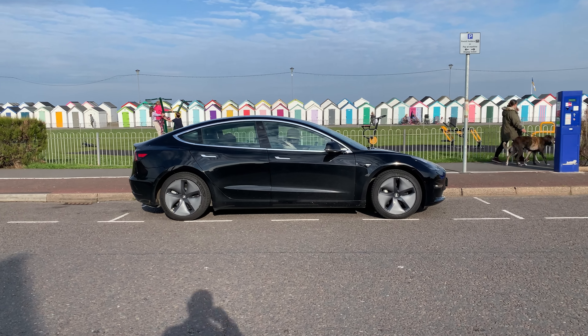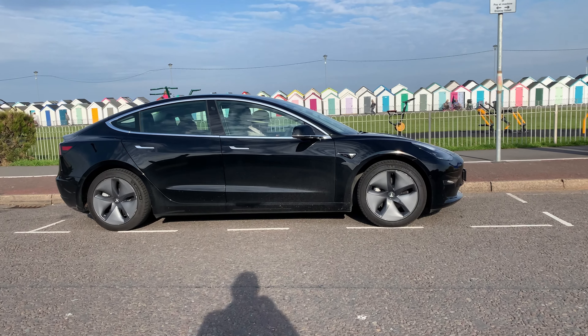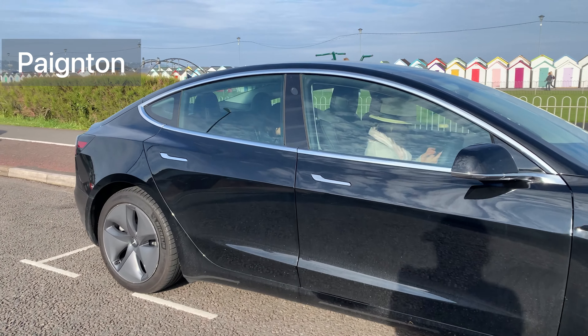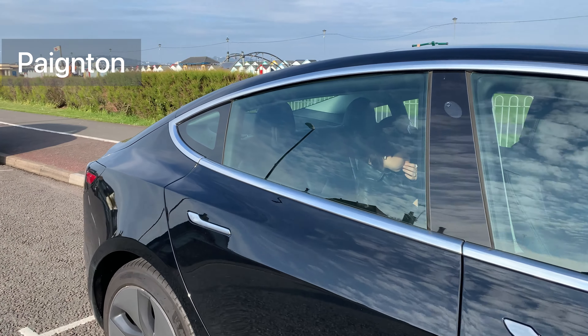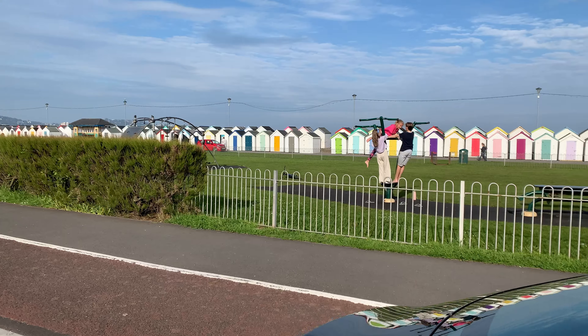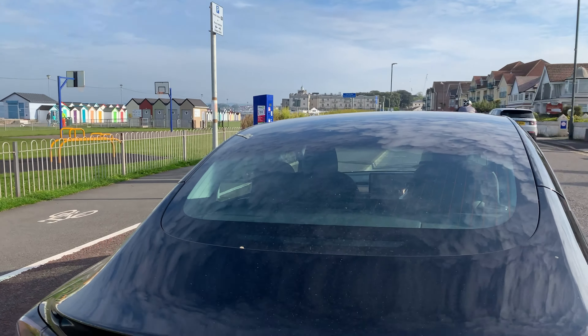Hi everyone, welcome back to my channel where we speak about Tesla and traveling with electric cars. Today we are in Payton in South Devon. This is a fantastic place to visit and we are going to review what we saw, but also where to eat, where to drive and where to charge the cars.